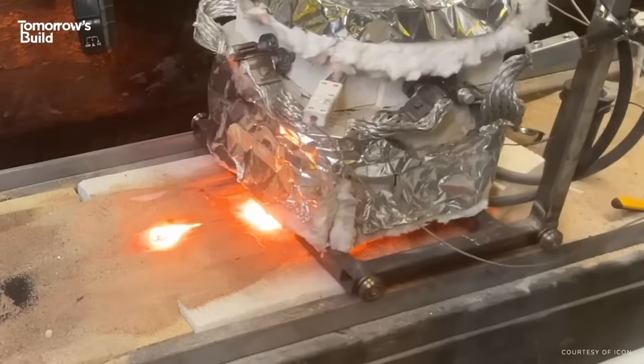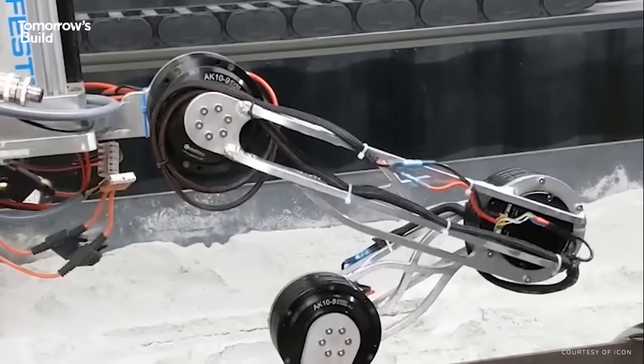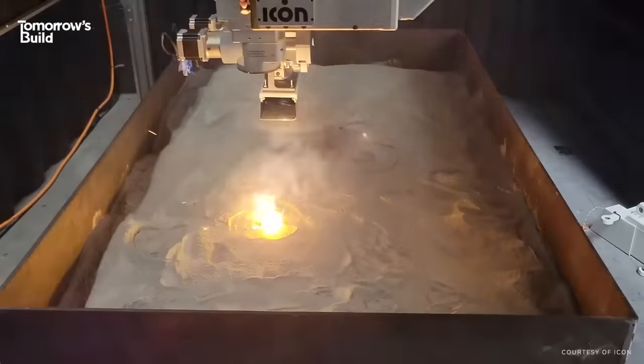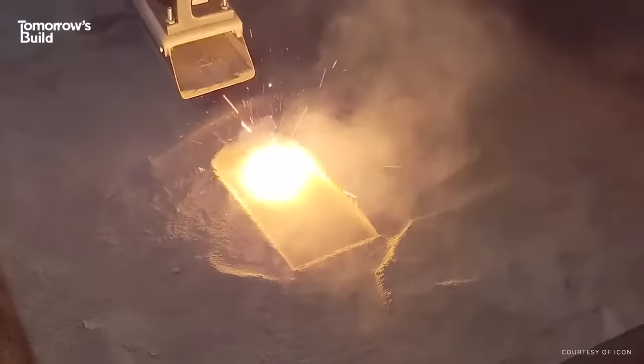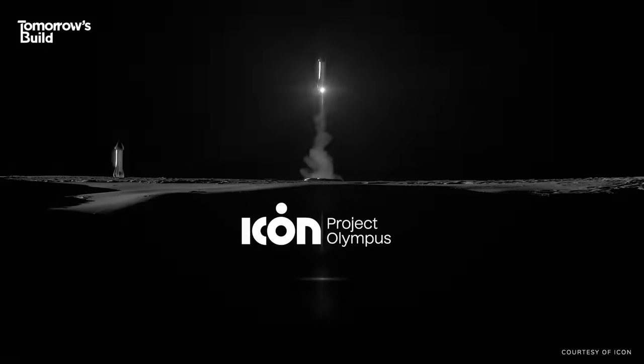In November 2022, it was awarded a $57 million contract to develop a 3D printing technology which could be sent to the moon to construct housing and infrastructure for Project Artemis. Sticking with the Greek theme, ICON quickly called their mission Project Olympus.